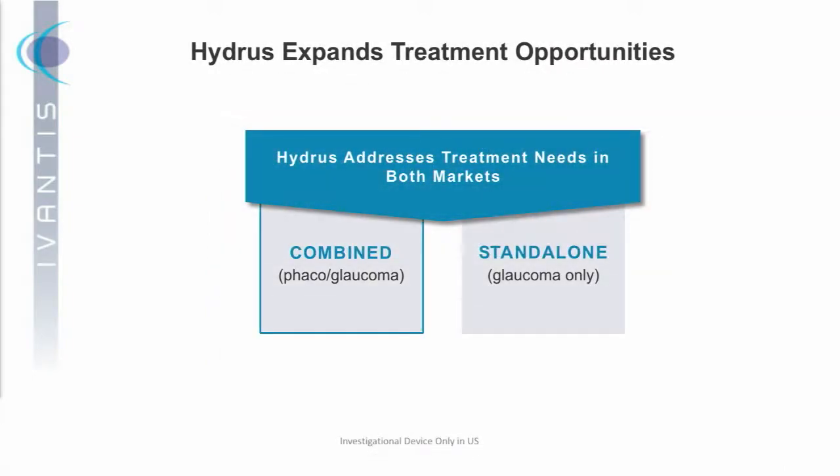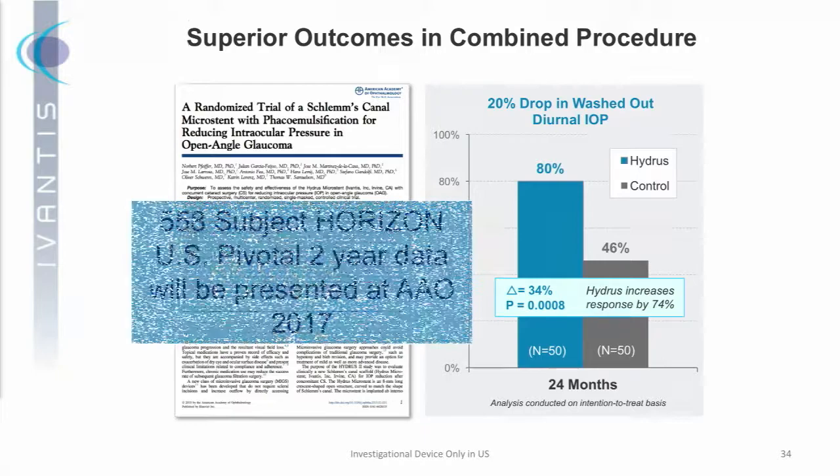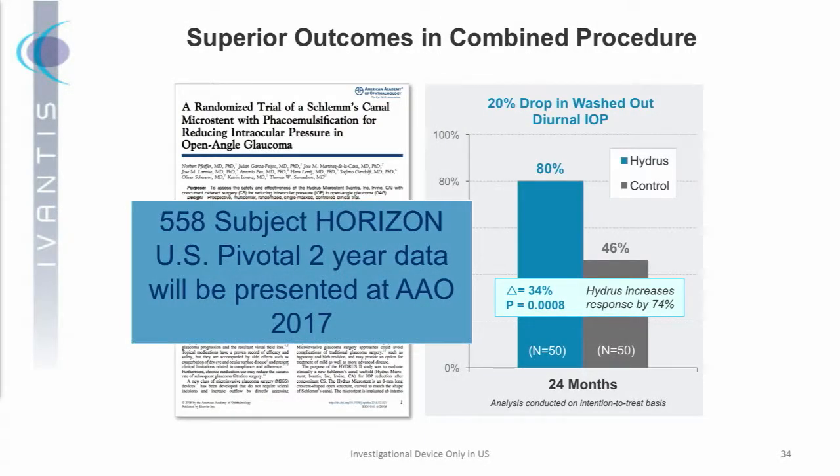There are two markets we're focused on: the phacoglaucoma market and the standalone market. Why do we believe we'll have superior outcomes within the combined procedure? We ran a trial about four years ago that was essentially a surrogate for our U.S. pivotal trial, looking at Hydrus compared to cataract surgery alone in mild to moderate glaucoma. We were 80% successful at two years versus 46% for the control group. This was published in Ophthalmology and was a highly resounding result. This fall at AAO, we'll be presenting our full two-year pivotal trial results — the Horizons trial — and this has given us tremendous confidence.